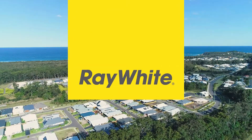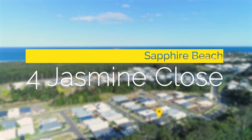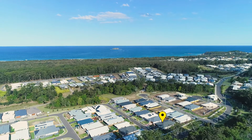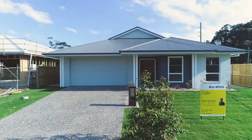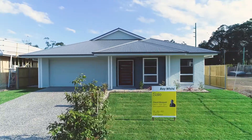Ray White Coffs Harbour are proud to introduce 4 Jasmine Close, Sapphire Beach — the latest offering from popular local builder Eld Bryden Homes. Designed to enhance modern family living, this stunning home provides striking street appeal and a well thought out floor plan with quality finishes throughout.